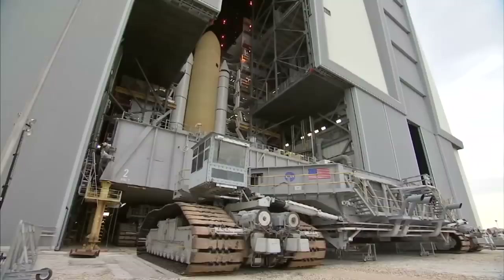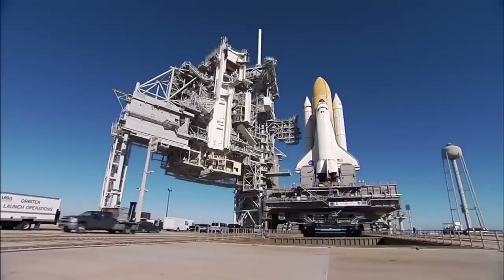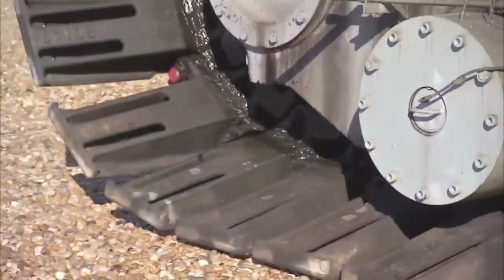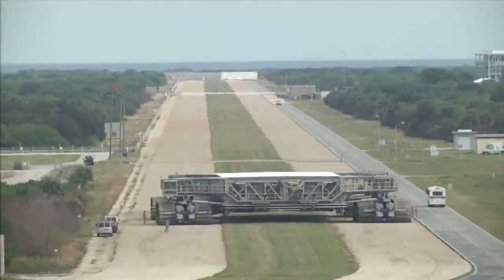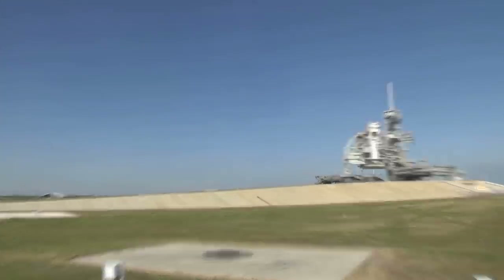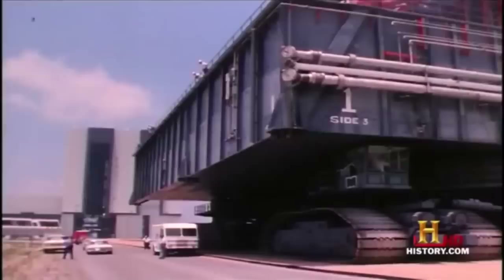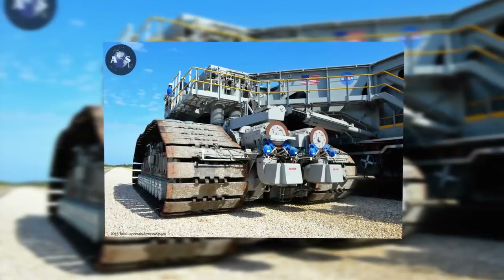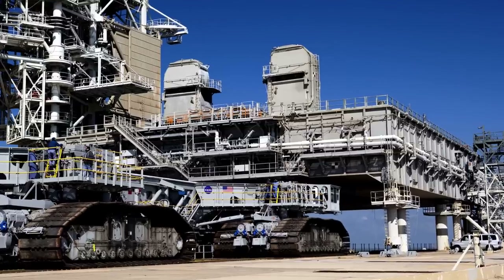The Crawler Transporter is essentially a massive mobile platform used for transporting NASA's rocket ships. This monster machine costs around $14 million to build and is the largest self-powered land vehicle on the planet. It weighs 2,721 tons and runs on 8 massive tracks, powered by 16 traction motors. It requires a team of nearly 30 engineers and technicians to run, and is driven from two control cabs located at either end. It's fairly slow though, only able to move at around 2 mph unladen.